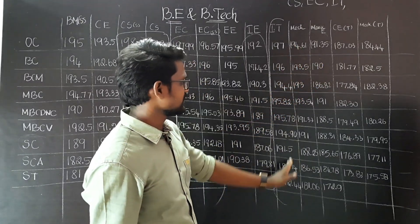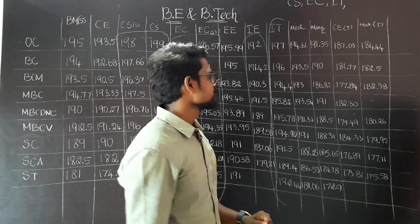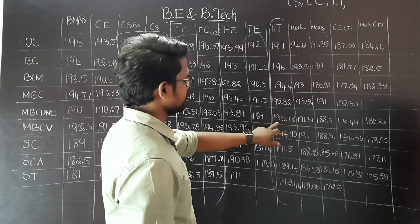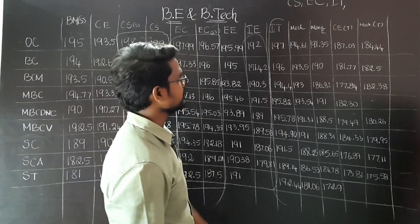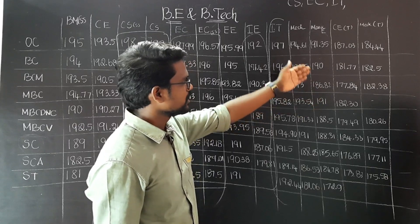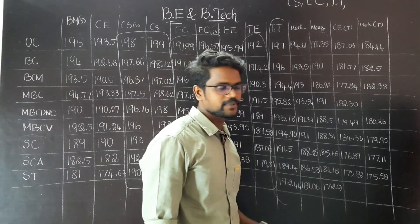This is IT: 197 OC, BC is 196, MBC is 194, MBC DNC 195, V is 195. In IT, there is a problem. This is manufacturing engineering. In manufacturing engineering, we have a few students who have a preference. There is a demand for manufacturing engineering in the future.